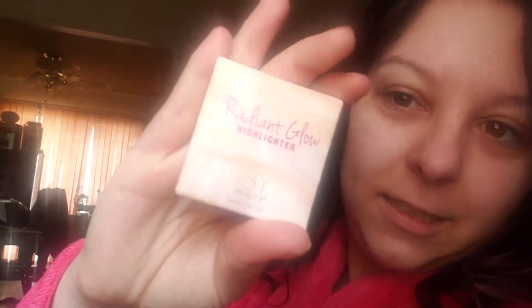Let's open it up and give it a swatch. This is what it looks like in the pen — it's like a champagne highlight.